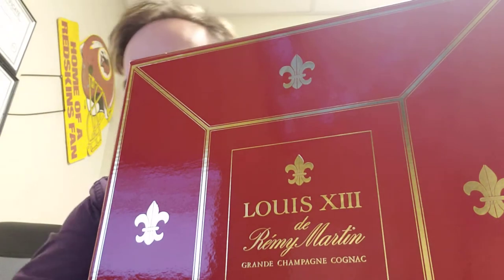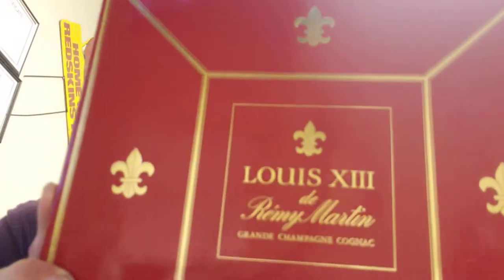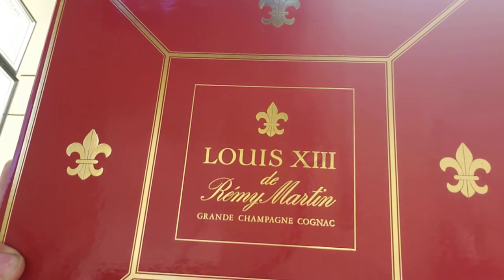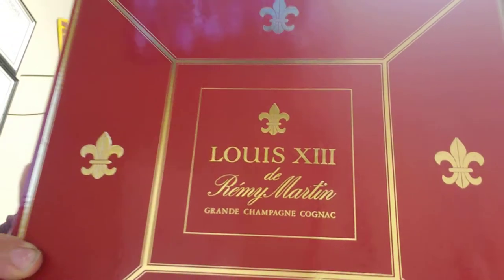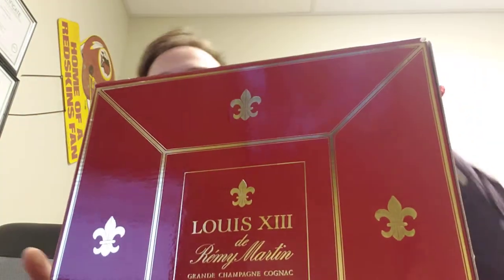Hey, I thought I would start sharing some of the things I sell. So this is a Remy Martin Grand Champagne Cognac from 2000. This is the bag it comes in.